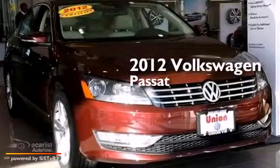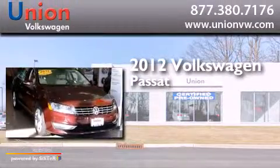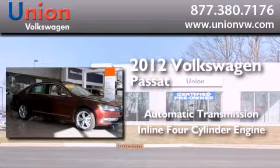This is a certified pre-owned 2012 Volkswagen Passat. This car has an automatic transmission and an inline four-cylinder engine.